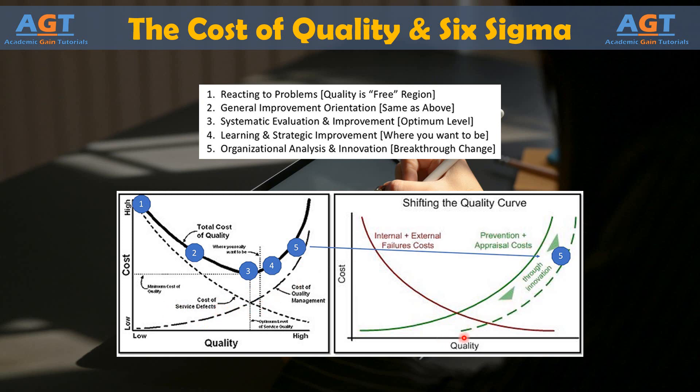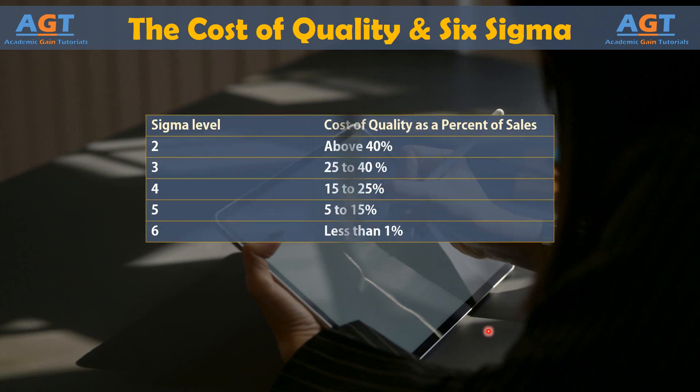One way of relating the cost of quality — and perhaps the most common way of doing so among corporations — is as a percent of sales. The cost of quality as a percent of sales typically aligns so closely with Sigma values that you can predict the cost of quality based on a company's or process's Sigma value. The average ranges for cost of quality in relation to Sigma values are shown in this table. As you can see, as companies improve their Sigma levels, they experience a substantial savings in the cost of quality, and at Six Sigma level, the cost of quality as a percent of sales has reduced to less than one percent.